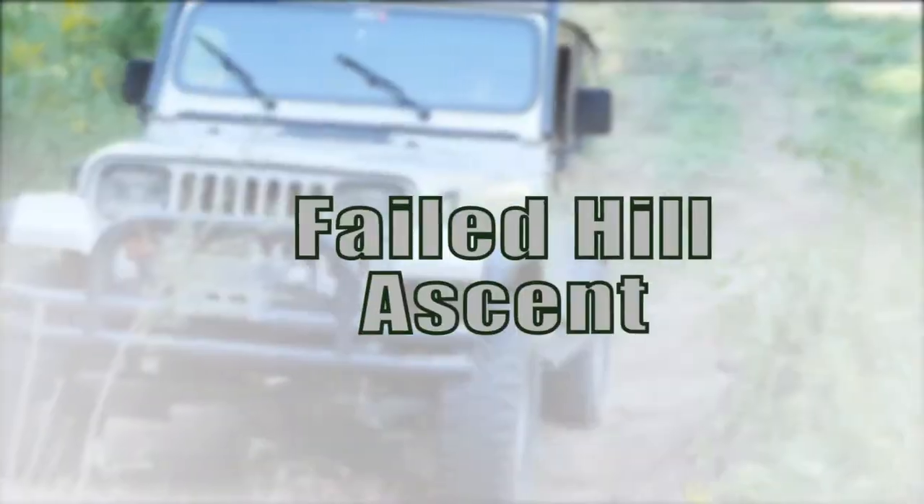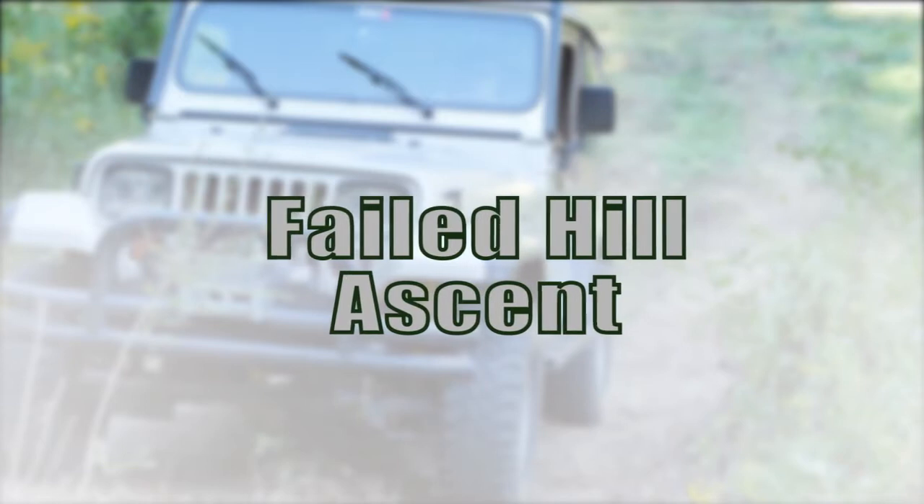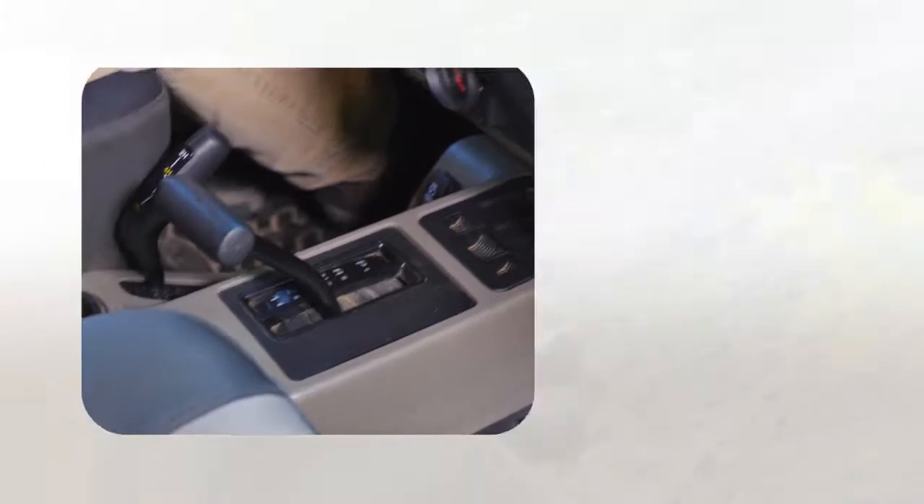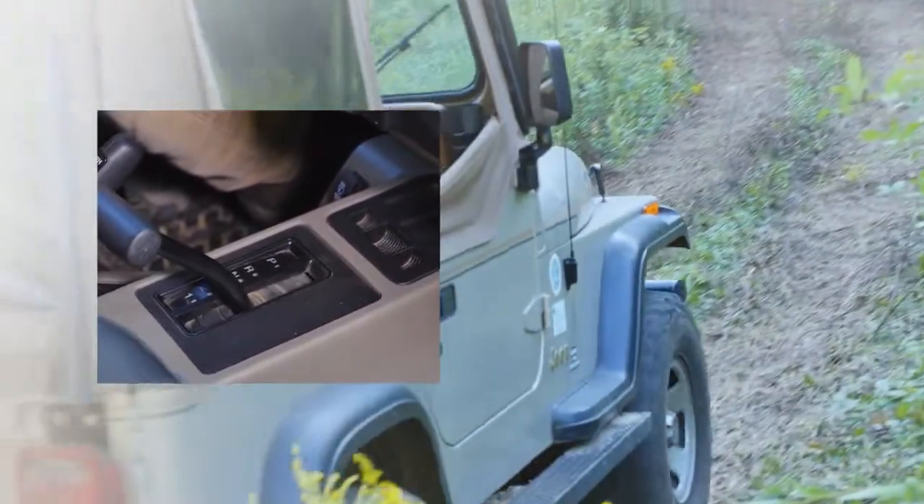This can be scary — this is called a failed hill ascent. When using an automatic transmission, leave it in drive when traveling uphill. The transmission will upshift for you as you go.